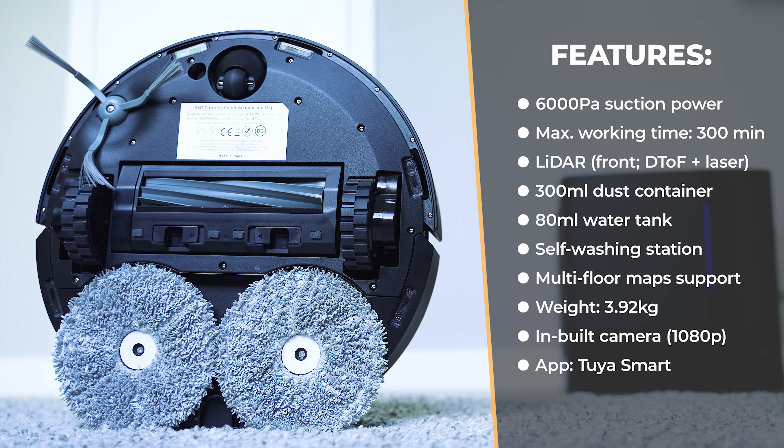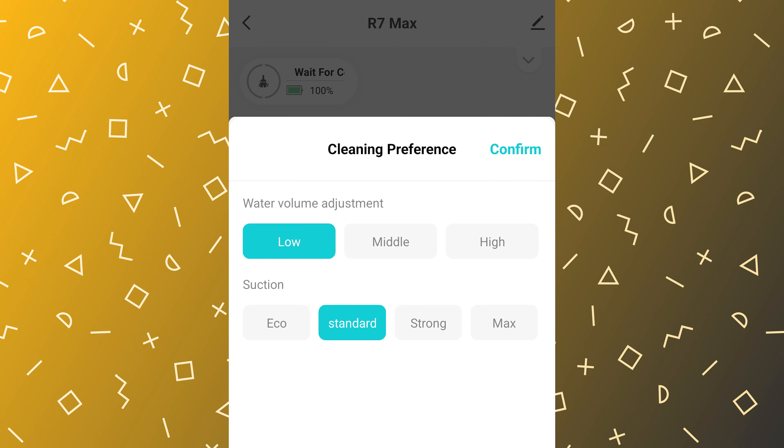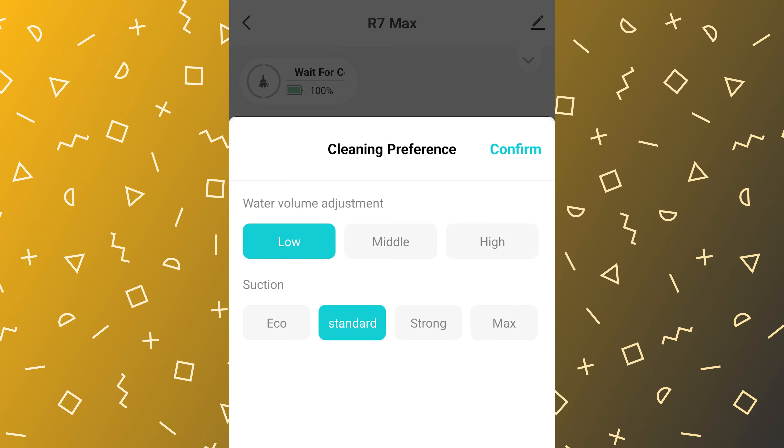The maximum suction power of 6,000 Pascals is pretty amazing — just know that it won't use the maximum the entire time unless you specify it via the app. Most of these robots traditionally run in balance mode, which sucks with a bit less power; however, that's going to be way more than enough in most cases for collecting dust and small particles from your home.